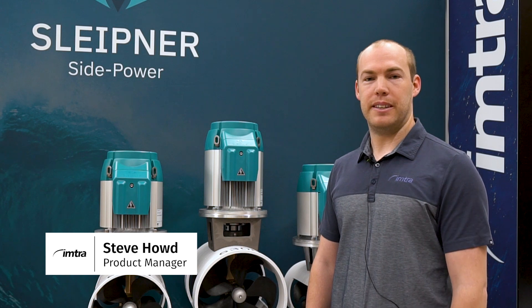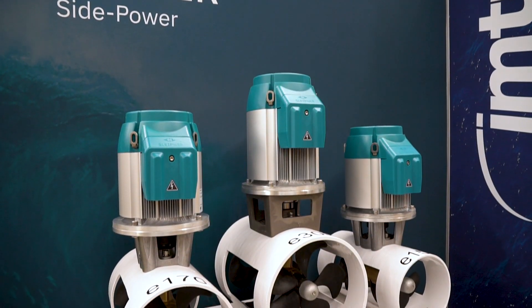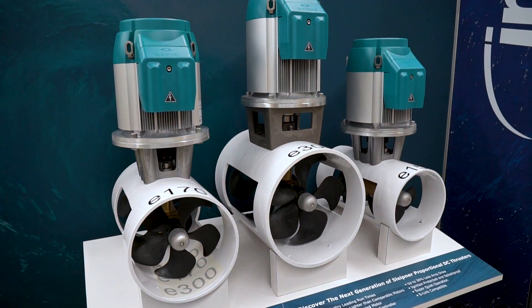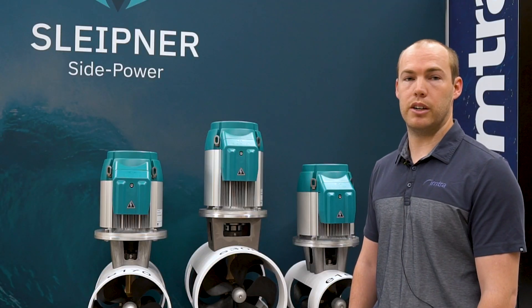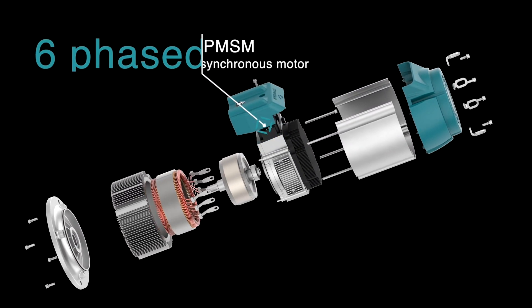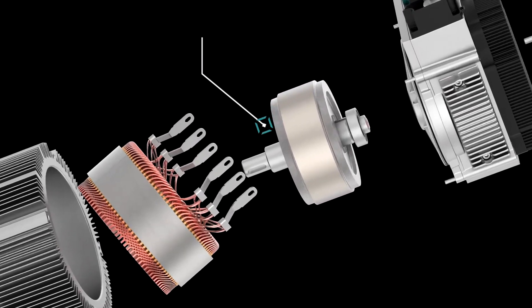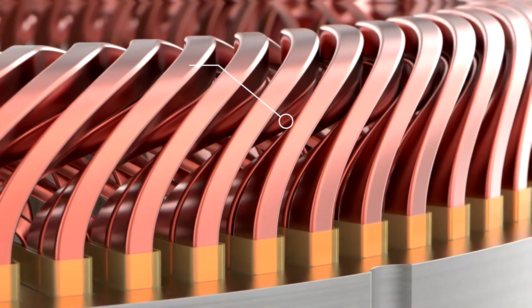Hi, I'm Steve Howd with IMTRA. We have the new eVision series from Schleipner — it's the first motor designed specifically for marine thruster use. Schleipner, formerly known as SidePower, has long been an industry leader in marine thrusters for both the leisure and commercial markets.